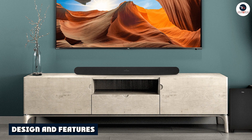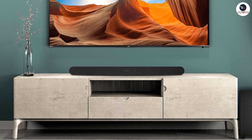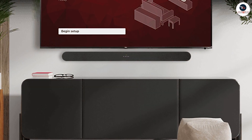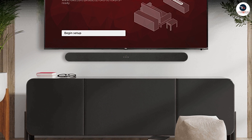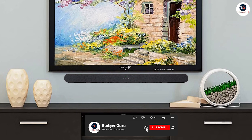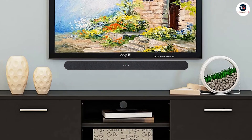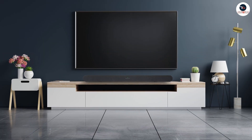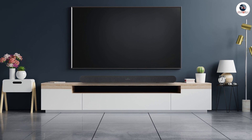The TCL Alto 6 is a 31.5-inch soundbar that boasts a sleek and minimalist design. It's made of high-quality materials with a sturdy plastic construction that feels solid and durable. The soundbar is designed to be wall-mountable, but it also comes with rubber feet, allowing you to place it on a shelf or TV stand. The Alto 6 features two full-range drivers, delivering a total output of 120W.